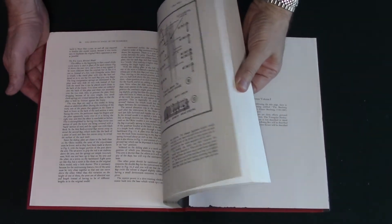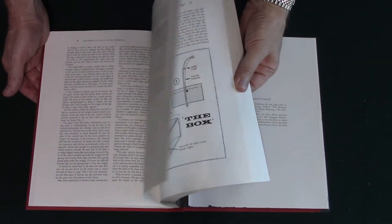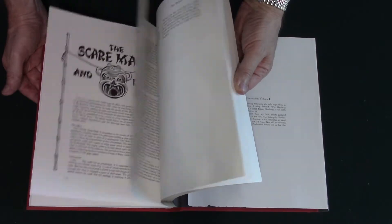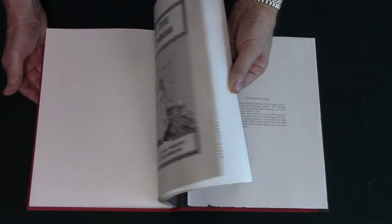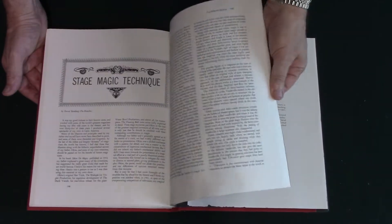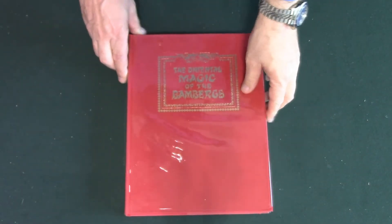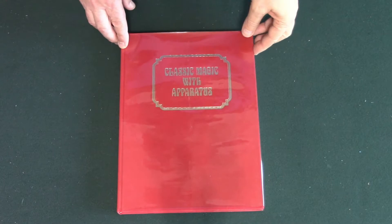The quality of these books is outstanding. Here's the second book. This is Classic Magic with Apparatus from 1976.